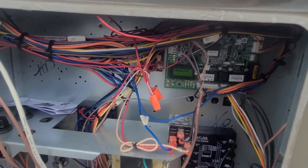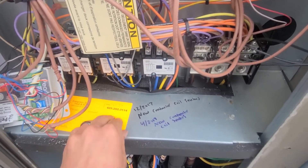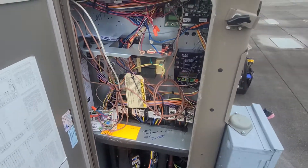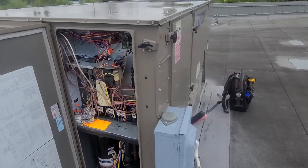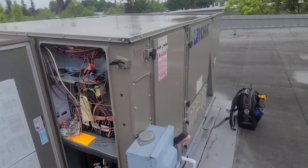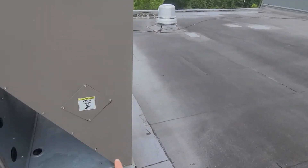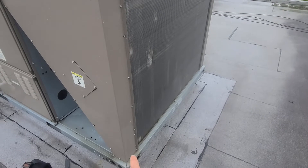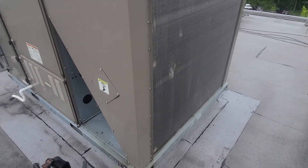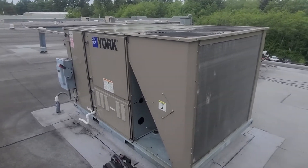I don't have any current fault codes, but I do have a pretty big history of condenser coil sensors going out — looks like they've been written up and replaced a few times. If you watch my videos, you've seen me write it up multiple times on other York package units. There's a little condenser coil sensor right down in this corner, and if you take this whole panel off, it's right down there.